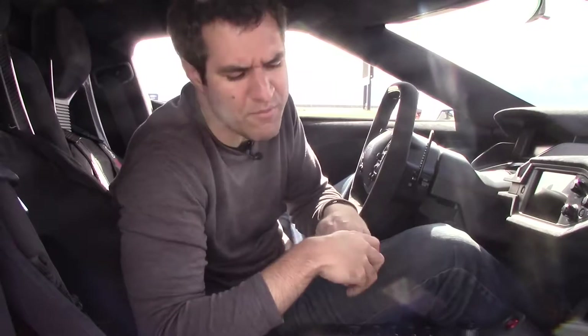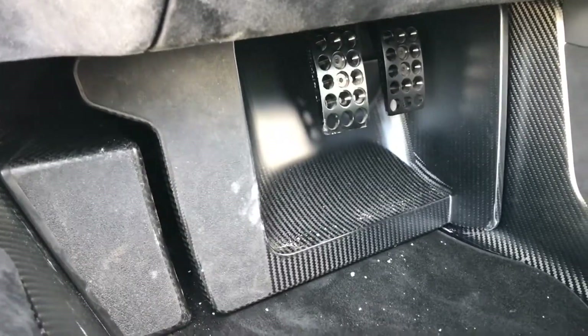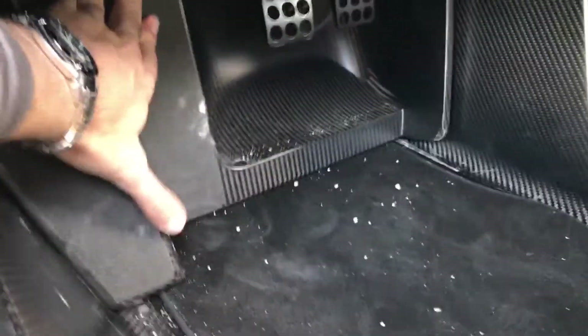Another favorite quirk is the adjustable pedals. This car has adjustable pedals, but not with an electronic button like a modern luxury car. Instead it's old school: you pull a little loop located in the driver's footwell, and then the pedals adjust. You can move them with your feet to exactly where you want them to be.